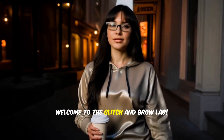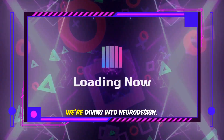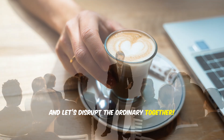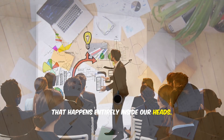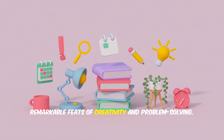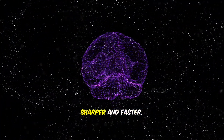Hey legends, welcome to the Glitch and Grow Lab, your VIP pass to a space where we spark big ideas and glitch the game. Today we're diving into neuro design, so grab a coffee or whatever your go-to drink of choice is, get cozy, and let's disrupt the ordinary together. We often think of genius as something that happens entirely inside our heads — a spark of insight, a flash of brilliance. We credit the brain alone for its remarkable feats of creativity and problem solving. We invest heavily in software, in training, in tools designed to make our minds sharper and faster.